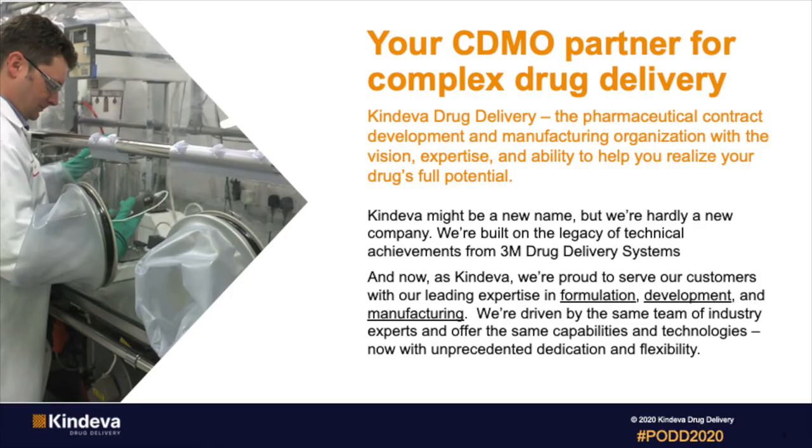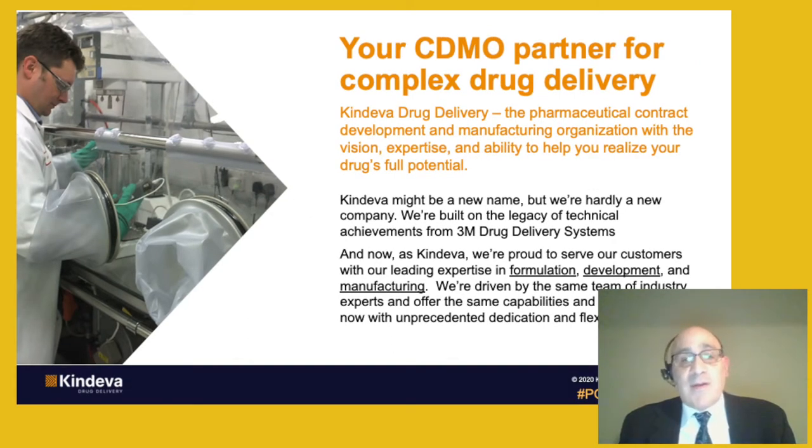Cendeva is a CDMO. The name Cendeva might be new, but we're hardly a new company. We were built on the legacy and the technical achievements from 3M Drug Delivery Systems Division. We were established earlier in the year following a divestiture of the Drug Delivery Systems Division at 3M, thereby becoming Cendeva. And we are proud to serve all of our customers with the same expertise that we previously had, which includes formulation, development, and manufacturing.